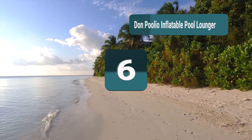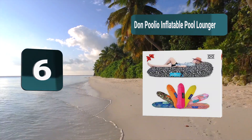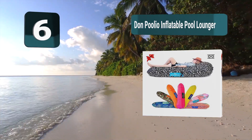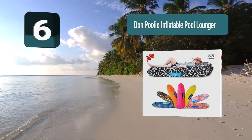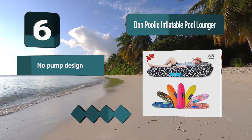Number 6: Don Puglio Inflatable Pool Lounger. This large sunbed is your new summer must-have. Use it on the beach or in the water — this pool float is designed to go wherever you go. The uses are endless, from river raft companion and inflatable mattress to campsite seat and pool float.